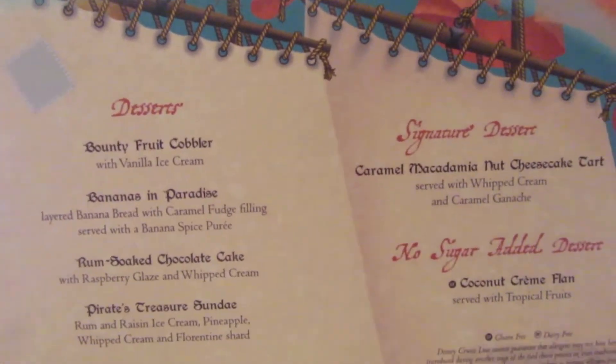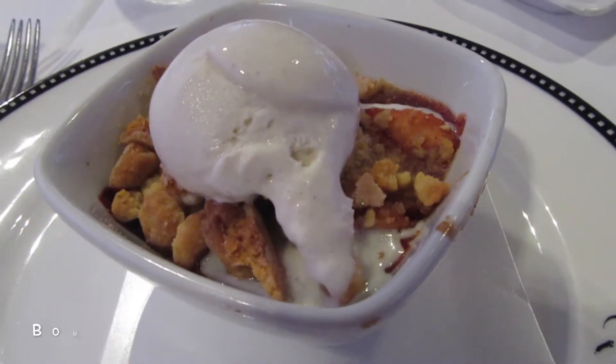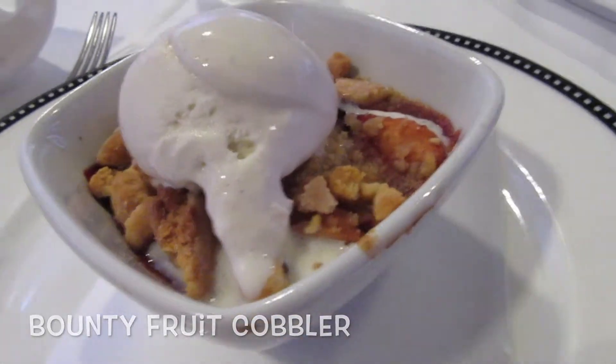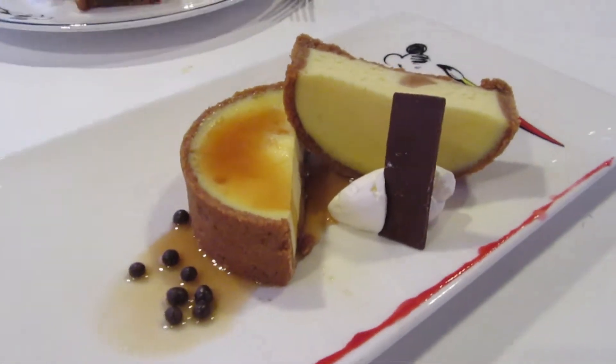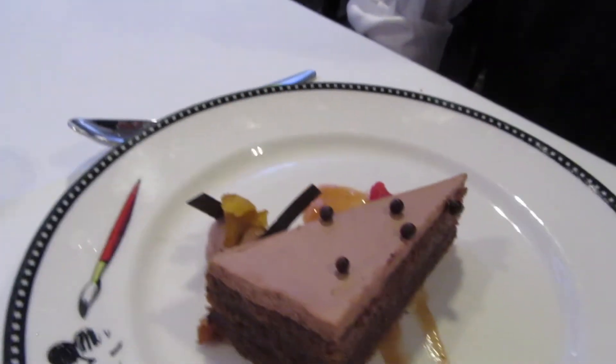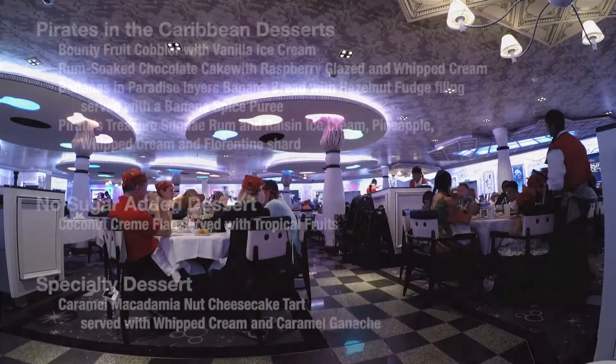We then received our dessert menu, and as with other nights, we couldn't decide on just one or two, so we ordered three. The fruit cobbler was delicious. I think my favorite was the caramel macadamia nut cheesecake tart — or maybe it was the bananas in paradise. All of them were amazing. And here are all of the dessert options.